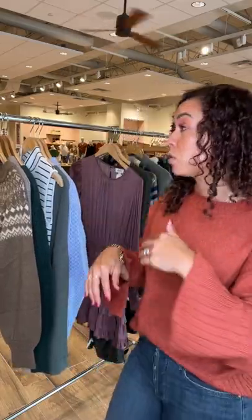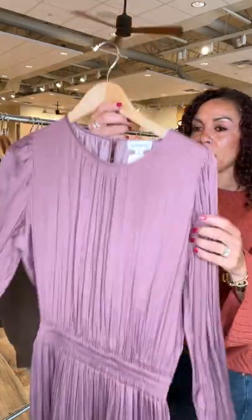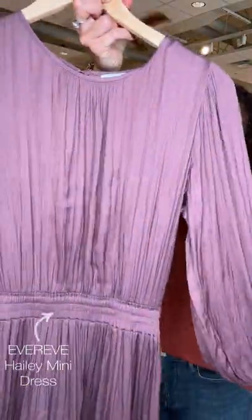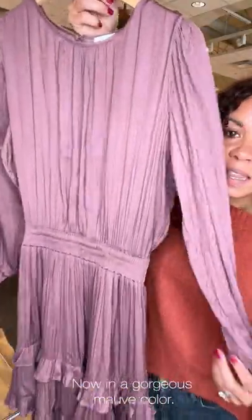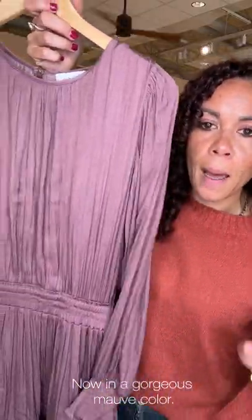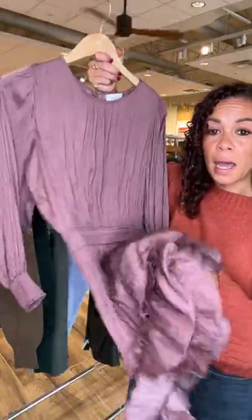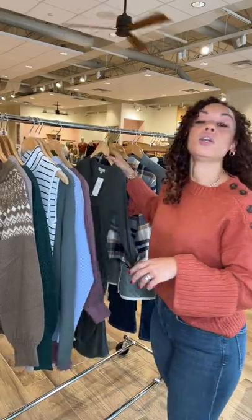Dresses are huge for fall, just as they were in spring and summer. This was a bestseller — the Haley mini dress — just in a new fun mauve color. This is stunning. Pop on a nude heel, black heel, or over-the-knee boots — I think that would be great. It runs true to size.